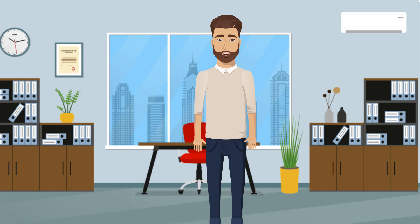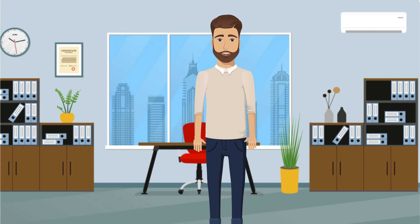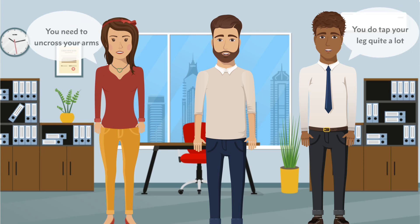Being aware of your body language will ensure your message is received and clearly understood. A good way to ensure your communication is always portrayed in the correct way is to obtain feedback from those around you — be sure to ask your colleagues, manager, or even your customers to identify whether you have any habits that they feel you need to change.